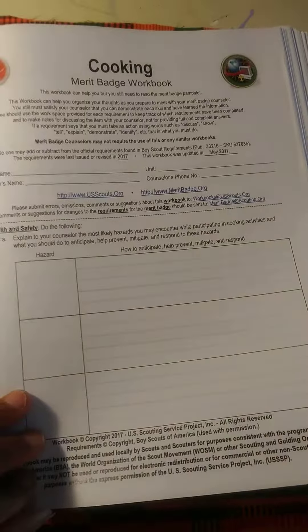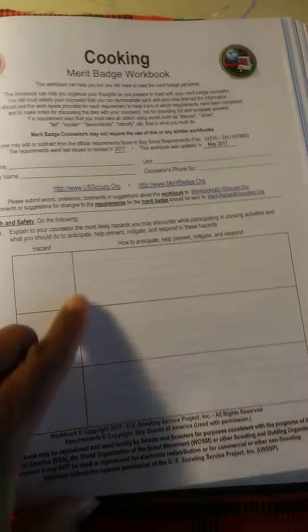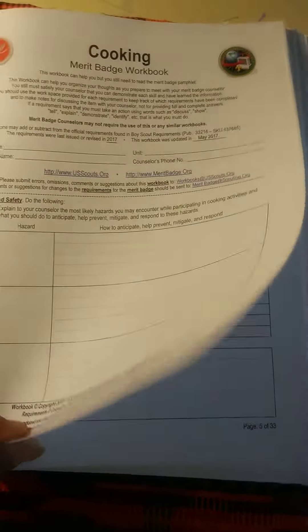This is the badge worksheet for the cooking badge. Each badge has a worksheet. It allows the boy to put their name on it and to do the work associated with each one of the requirements for that badge.